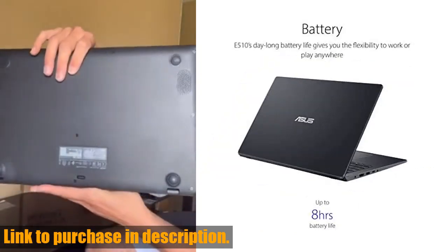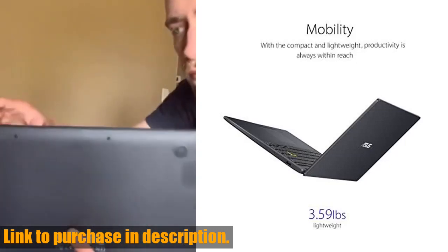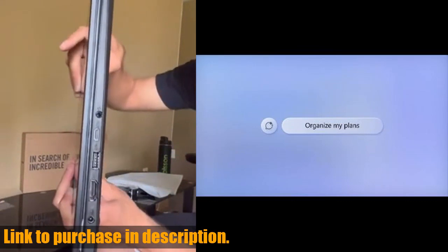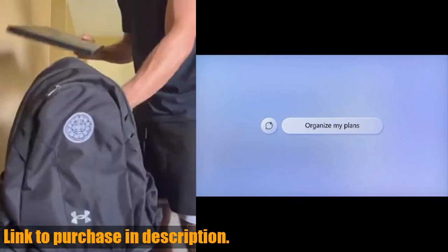Whether you're working on a spreadsheet or watching a movie, the fanless design keeps noise levels down, allowing you to focus without distractions. The innovative thin bezel NanoEdge display provides more usable on-screen space for immersive viewing, and the cleverly designed 180 Lay Flat Hinge makes it easy to share content or collaborate with friends.